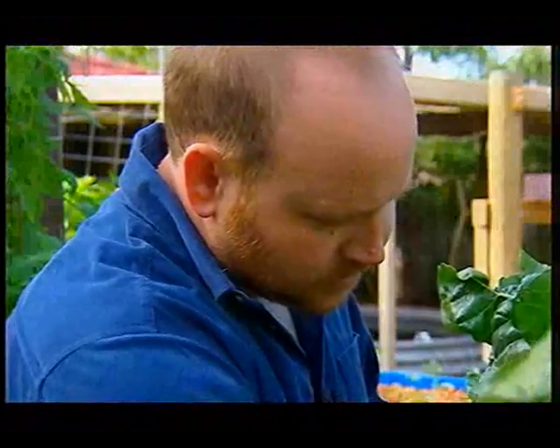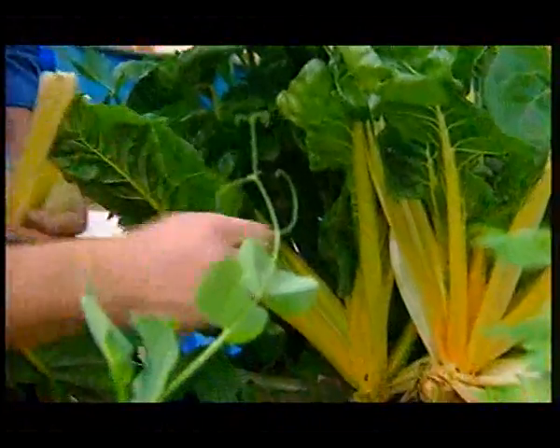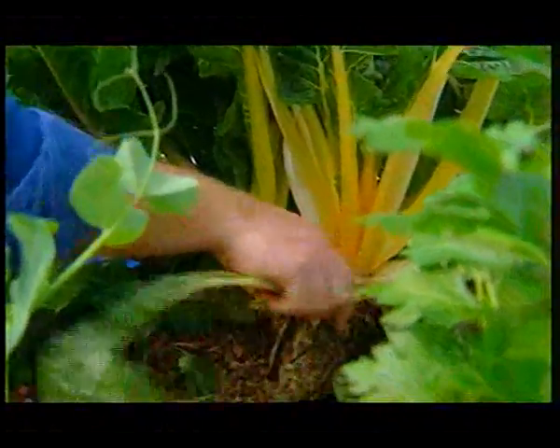I've always had an interest in organic gardening, and while searching the net for permaculture stuff, I discovered aquaponics, and it just made so much sense that I started studying it and I started building my own systems from scratch.